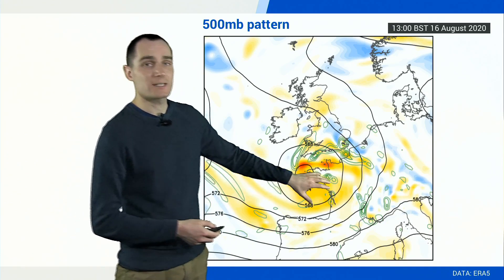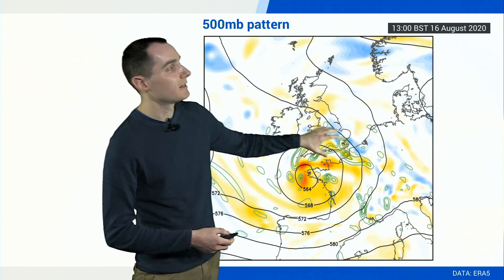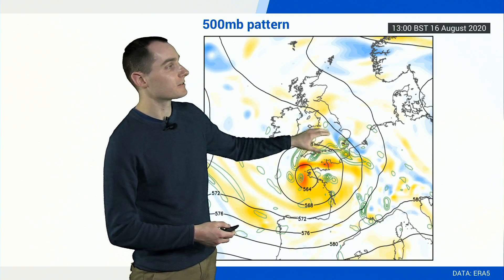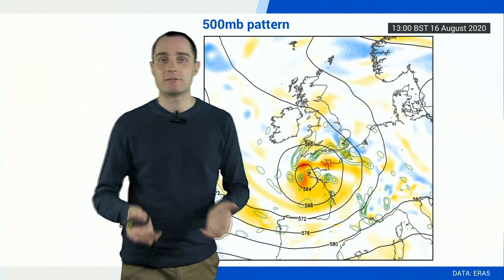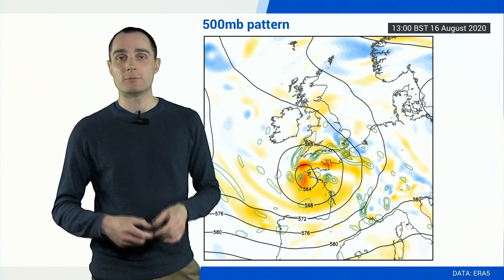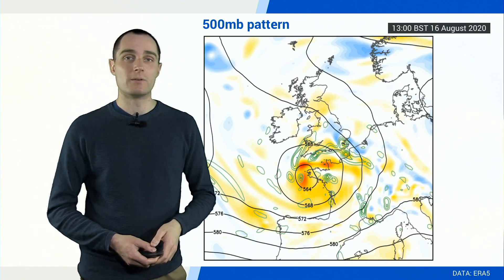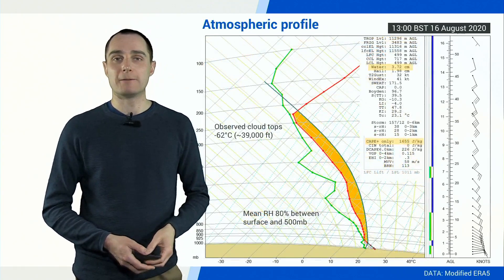Also with this upper low, what you tend to find is on the leading edge we get pulses of divergence — areas of divergence running up — and that basically encourages lift through the atmosphere. So when you've got an unstable environment and a lifting mechanism going on, then you know there is a risk of showers and thunderstorms breaking out.